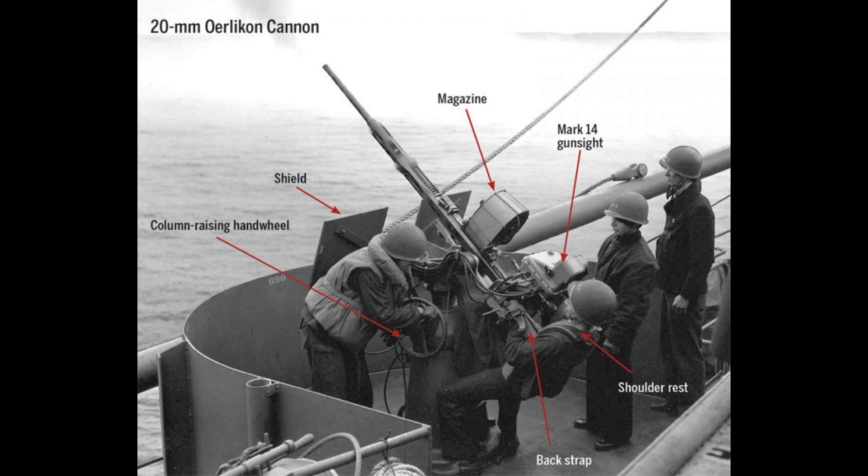The Oerlikon would prove to be one of the soundest and most reliable weapons of its kind. Indeed, variants of the World War II design are still, in the year 2020, in current use around the world and aboard ships of the Royal Navy, though not normally in its original anti-aircraft capacity.